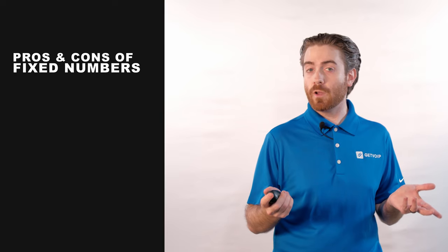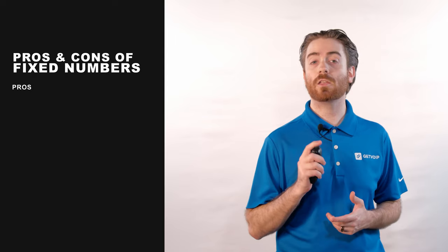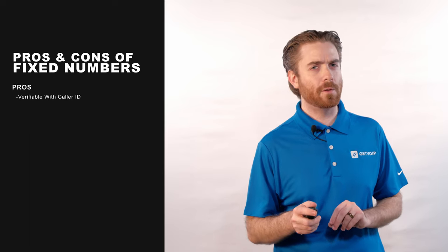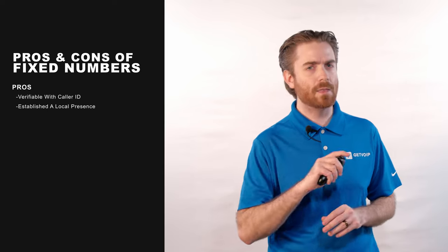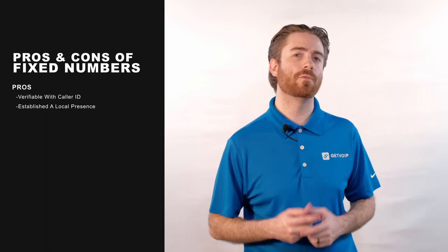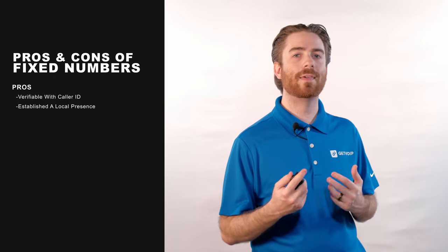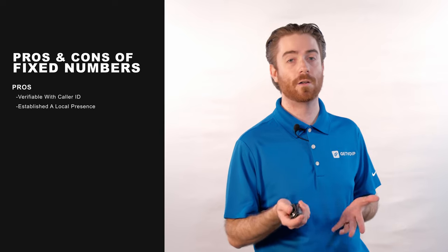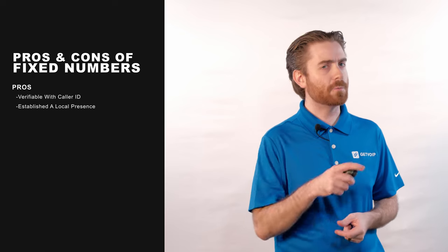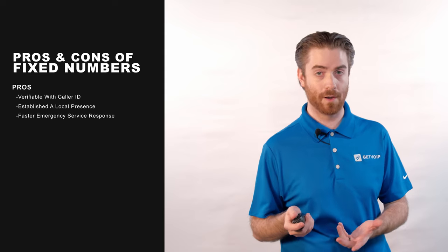Why do businesses choose fixed numbers? First of all, fixed numbers are traceable to a physical location and can be verified via caller ID or through a simple web search. This gives businesses a more established and legitimate presence, making them much more trustworthy to customers. Plus, fixed numbers usually have a local area code that's familiar to target customers, meaning they're more likely to answer business phone calls from a number with an area code they recognize. Finally, because fixed VoIP numbers are tied to a location, it's much easier and faster for emergency services to pinpoint the location and provide assistance.